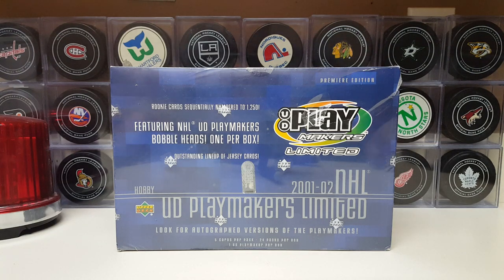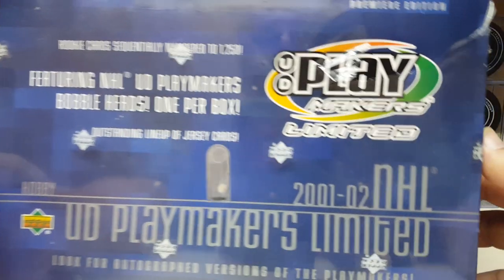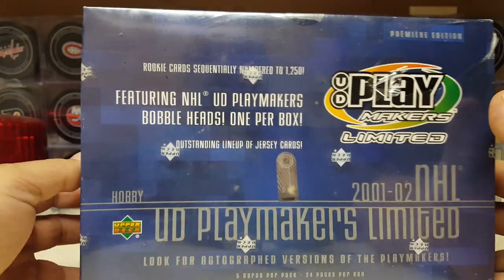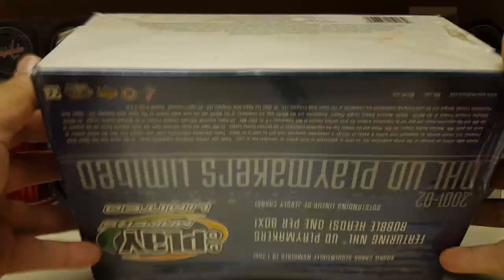Hello Puckheads! We are back Jack! And this time we got a pretty weird one. Found this on eBay. Got 2001-2002 Upper Deck Playmakers, featuring Playmakers. We got a bobblehead — there's a bobblehead inside this gigantic monstrosity of a box.